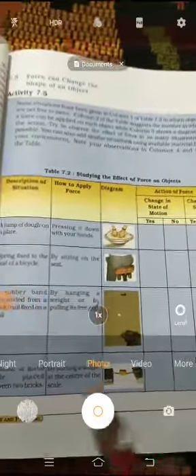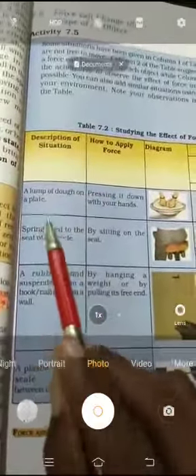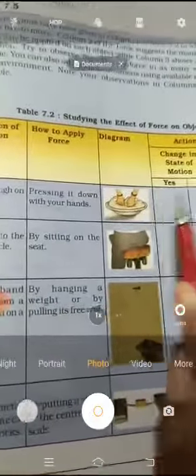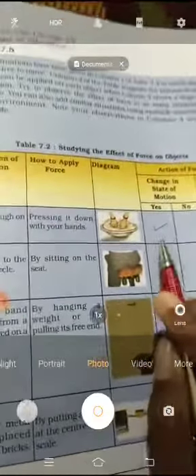Students, observe Activity 7.5, Table 7.2 — studying the effect of force on objects, page number 83. The description of the situation: a lump of dough on a plate, pressing it down with your hands. If you press the dough with your hand, what happens to its shape? Yes, very good — the shape of the object changes.